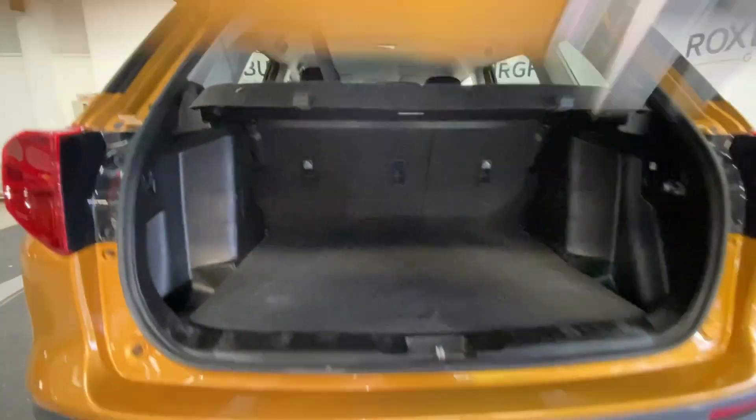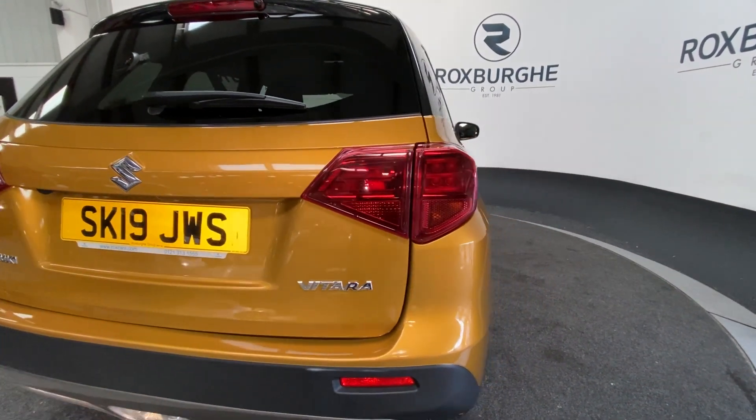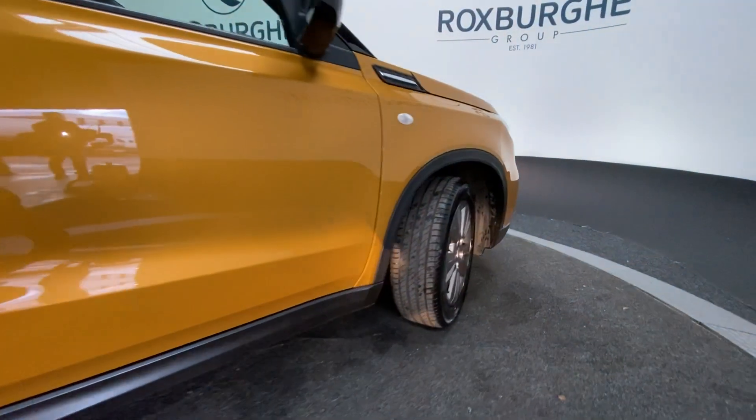And additional luggage space. Continuing around to the other side of the vehicle, we'll get another look at those five-spoke alloys and another look at the exterior bodywork. This vehicle's had one previous owner since new and also comes with some service history.